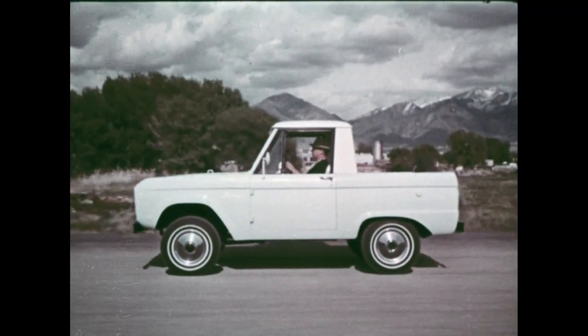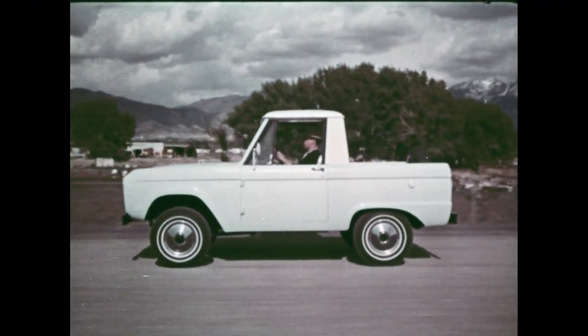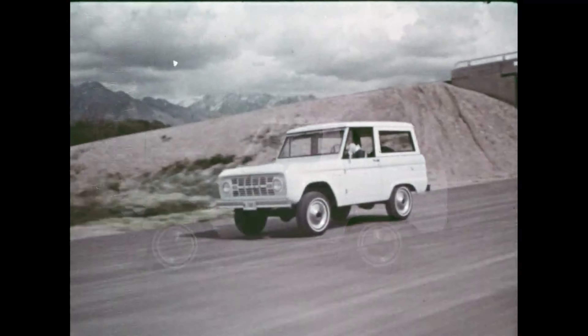With a full roof, the Bronco's a snappy wagon, well-suited for work or play. Excellent as a family car, and the wagon roof is also removable.